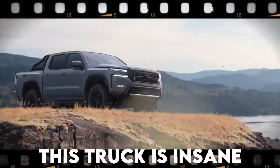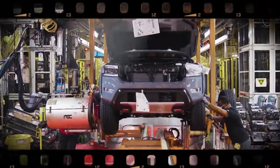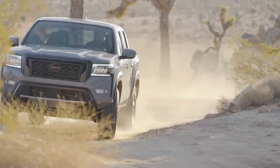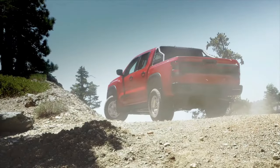The new Nissan Frontier is coming, and let me tell you, this truck is insane. It is unique in a way that nobody expected and still manages to provide exceptional performance, and a design that has got everyone eagerly waiting for the release. While there are more reasons for it than just design, here are 6 key reasons to anticipate the new Frontier — and this is not what you would expect from a truck like this.